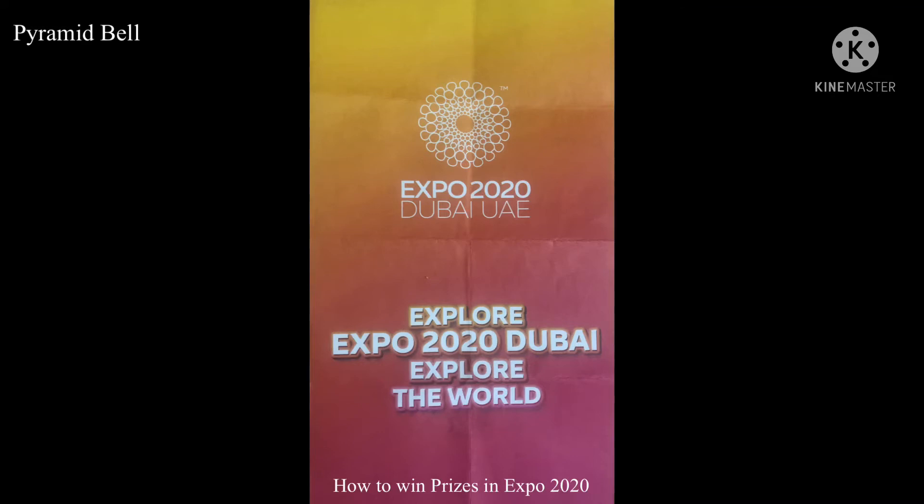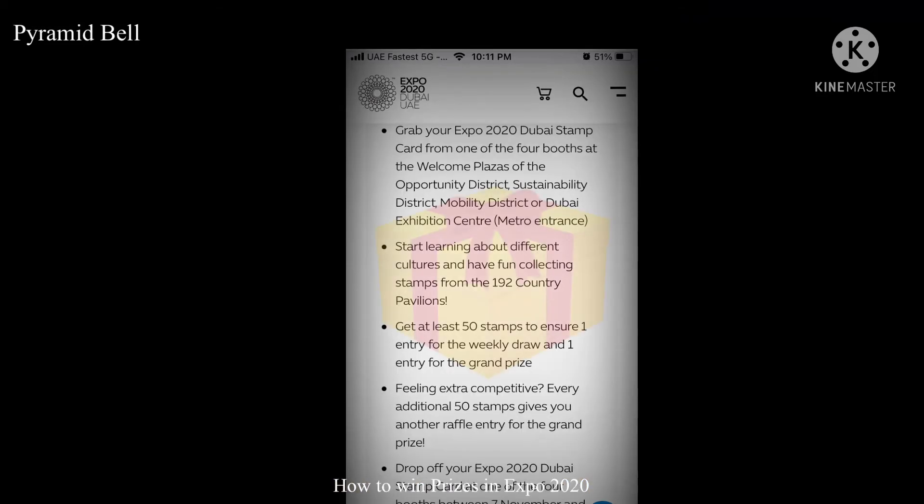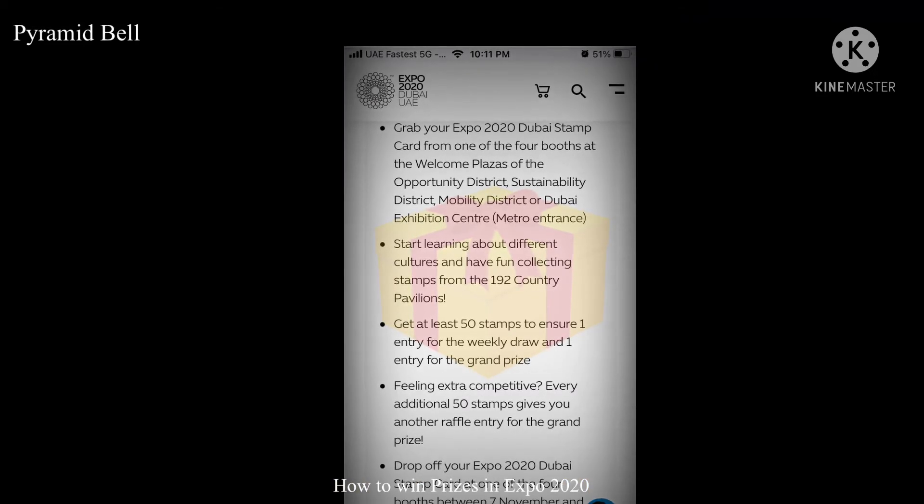After you receive the stamp card — just as shown here — you have to get a stamp in each pavilion. You have to get stamped at least 50 times to enter the weekly draw. So friends, don't forget you have to collect at least 50 stamps across the pavilions to get an entry for the weekly draw.